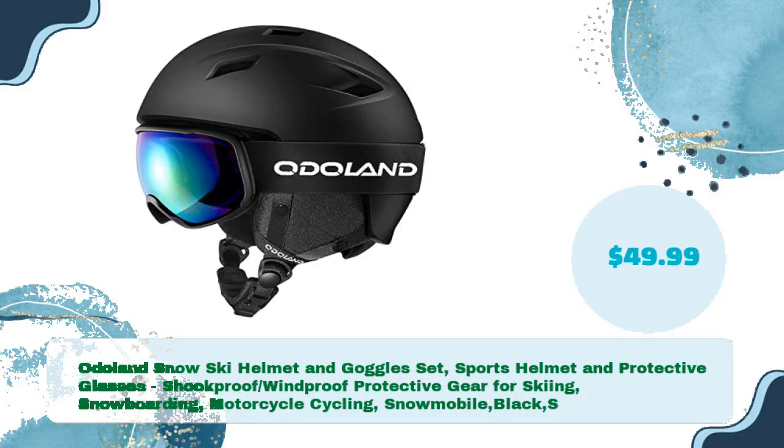Odoland Snow Ski Helmet and Goggles Set — Sports Helmet and Protective Glasses. Shockproof, windproof protective gear for skiing, snowboarding, motorcycle cycling, and snowmobile. Available in Black S for just $49.99.